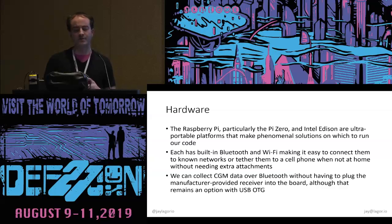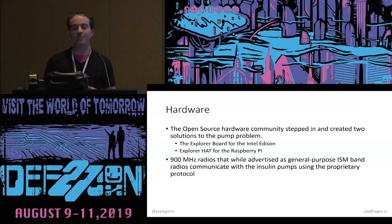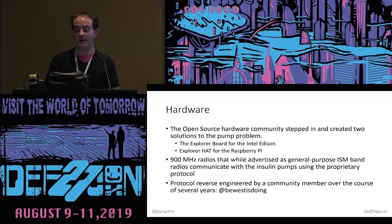The insulin pump we're going to talk about uses a 900 megahertz radio in the ISM band. The open source hardware community stepped up and developed the Explorer board for the Edison and the Explorer hat for the Raspberry Pi. They're marketed as generic 900 MHz radios, but this was made for this purpose and we really appreciate that. The protocol was proprietary — it was reverse engineered over a period of years by someone known as Ben West. None of this would be possible without his work.